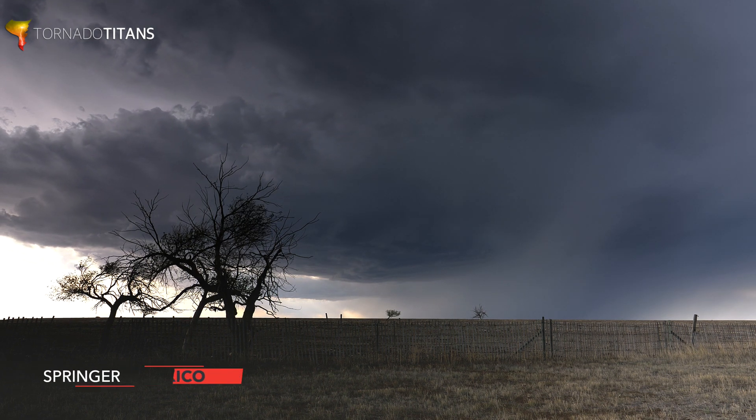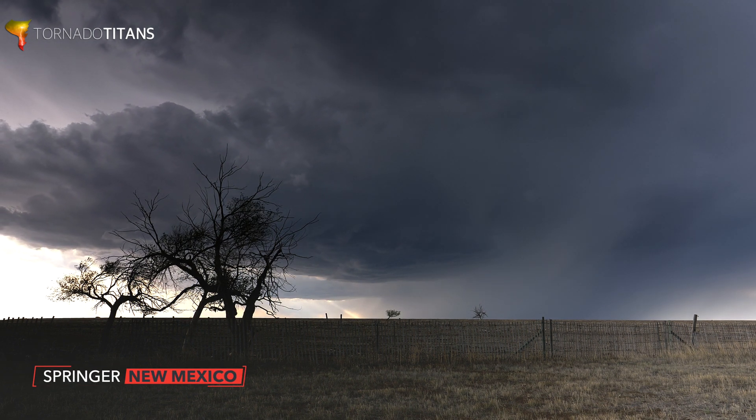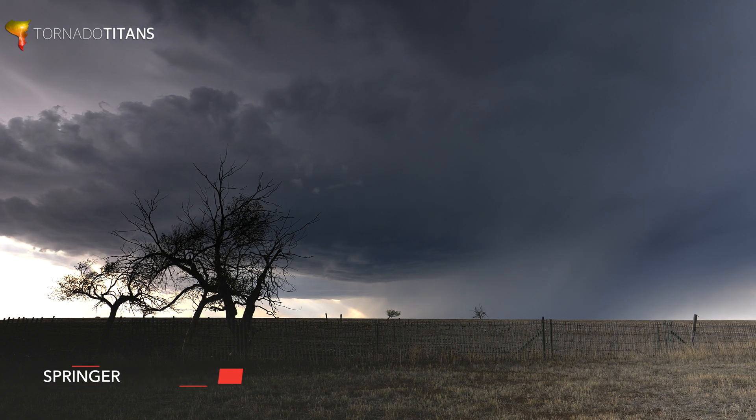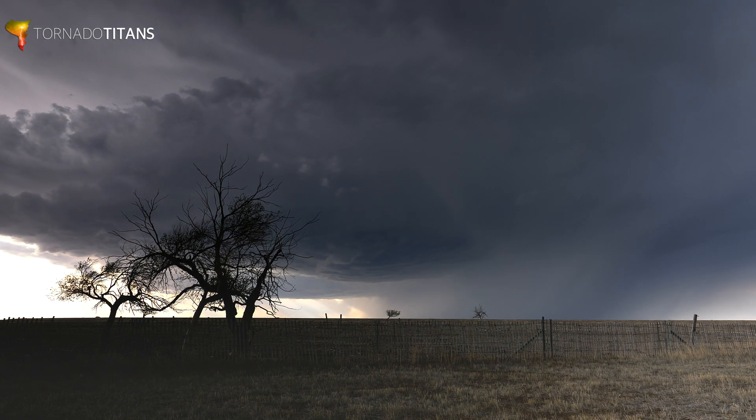Today we're looking at chasing the High Plains. All marginal risks out here aren't equal, so let's dissect when it's time to make those chase days happen.